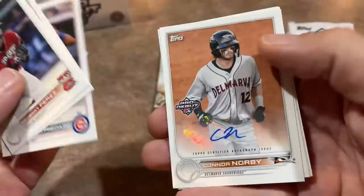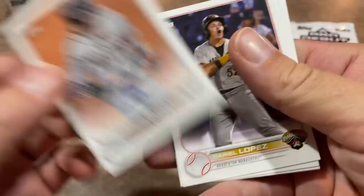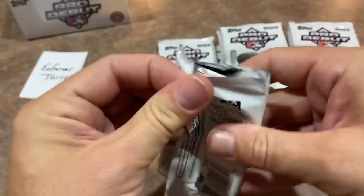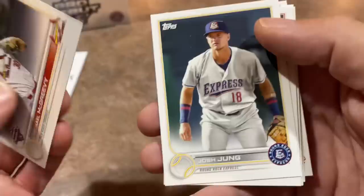By the way, I think last year Enforcer ended up taking home a whole case of Pro Debut in a Saturday Showdown. There's our first one — Connor Norby. You'll notice they're sticker autos; I think primarily they're going to be sticker autos in this product. But still a nice card right there. Connor Norby, second round pick by the Orioles. We'll take that. Daryl Lopez, Diego Cartaya, and Jose Salas is the last one.